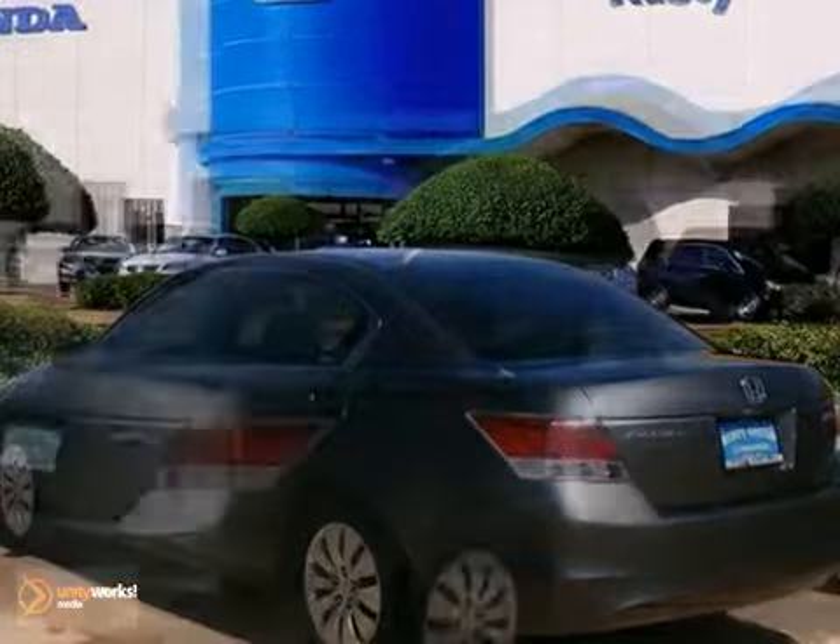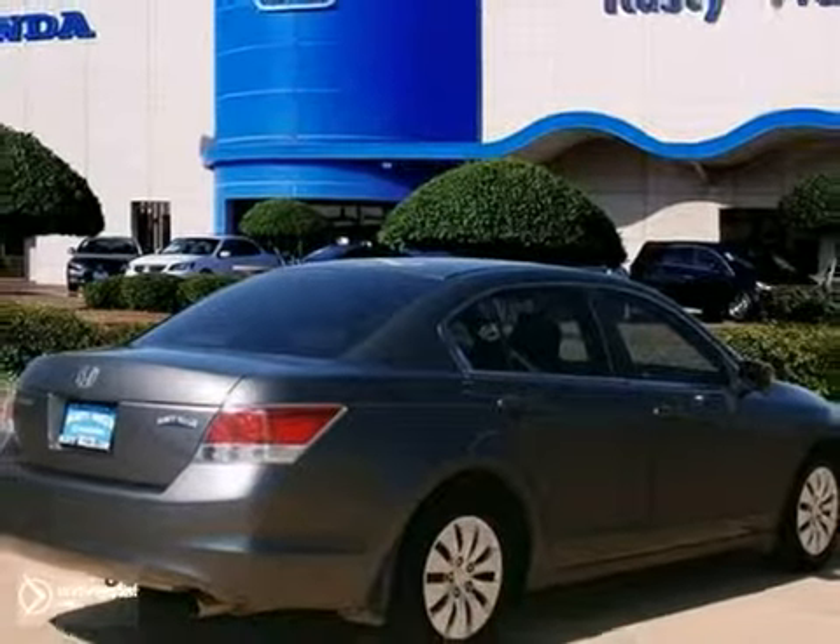Such a refined car with a gas-saving engine does not come up for grabs very often, so you better act fast. Come in for a test drive.